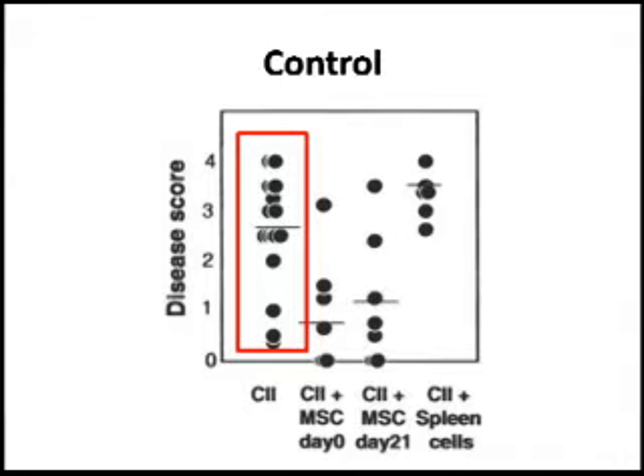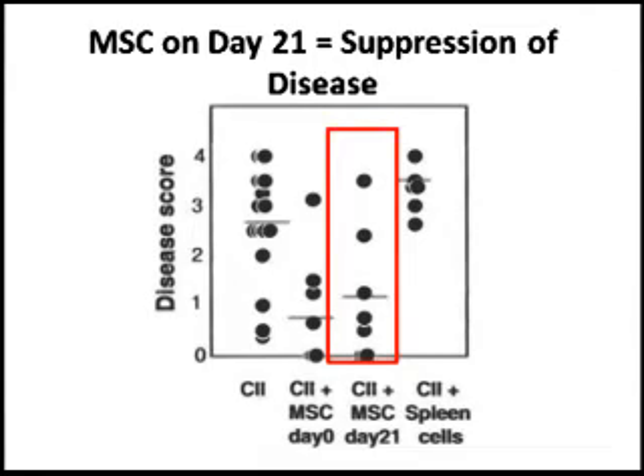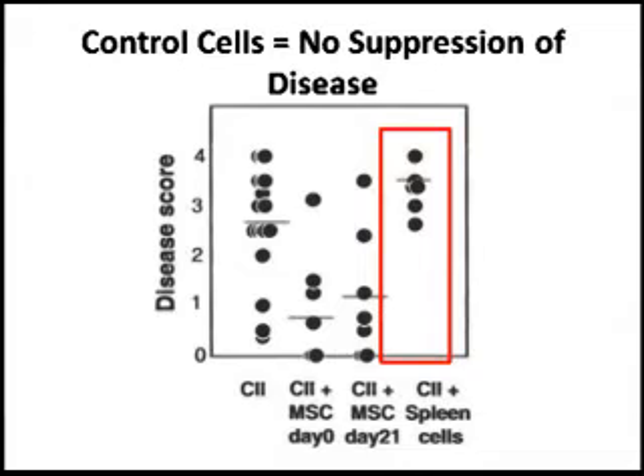When you look at mice that received mesenchymal stem cells at day 0, you see a profound inhibition of the disease severity score. You also see this inhibition if you give them at day 21. Importantly, they used a proper control — allogeneic splenocytes — and those spleen cells did not inhibit the arthritis.